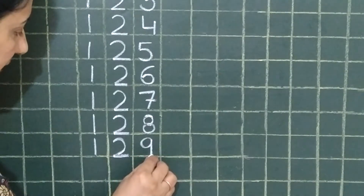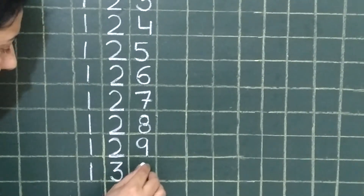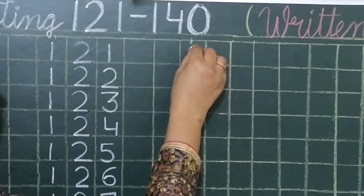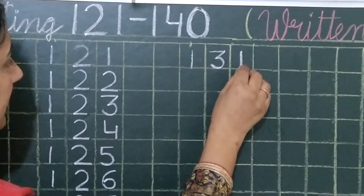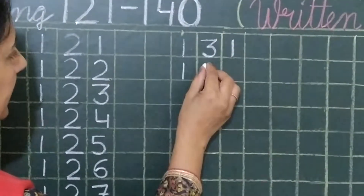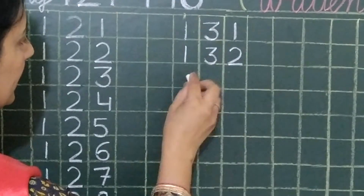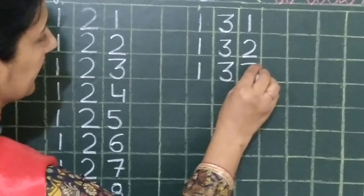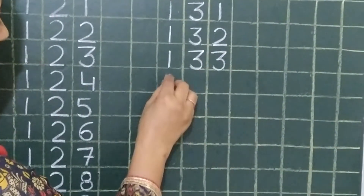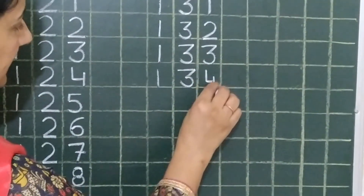129, 130. The next line is 131. 132, 133, 134.